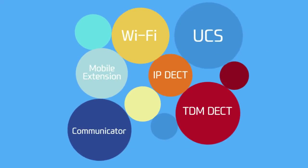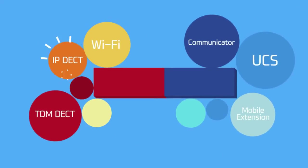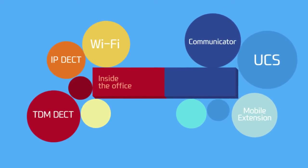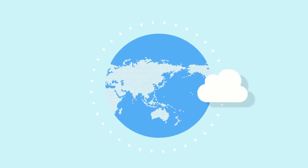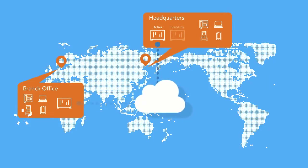IPEX UCP also provides a variety of mobility solutions, from IP DACT to Communicator, that work effectively whether in the office or outside the office. Even if you're a small business, you can deploy IPEX UCP in multiple locations, up to 100 sites, with minimum cost.